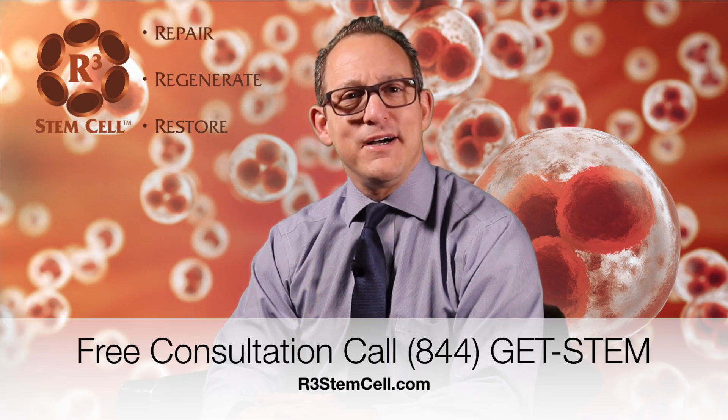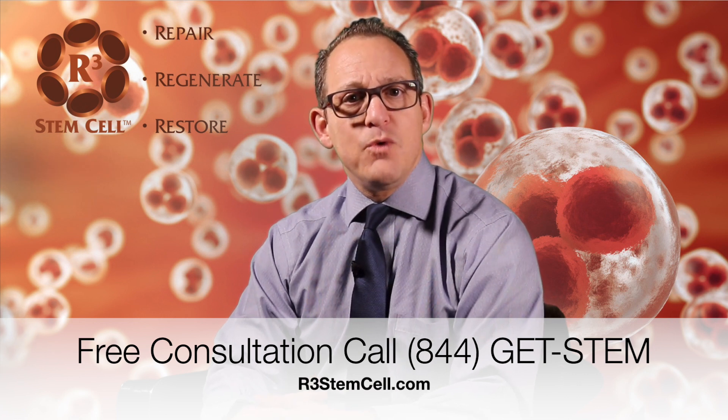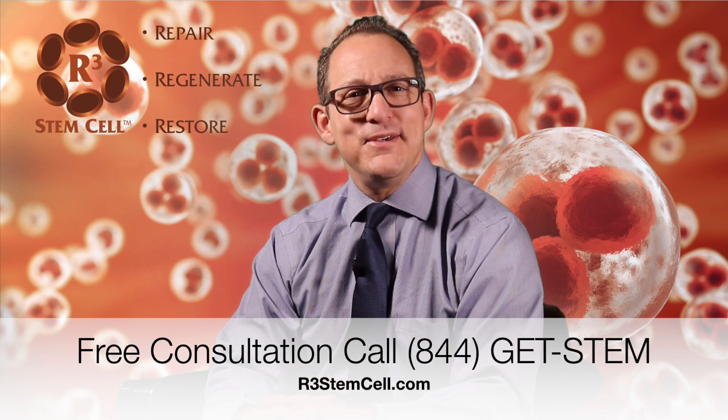So I hope that clears that up. Visit us today at r3stemcell.com. You can also call us at 844-GET-STEM. We'd be happy to get you in at a center close to you for a free consultation. Thank you.